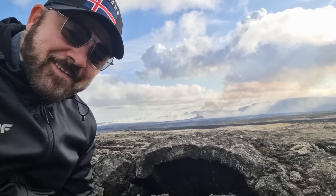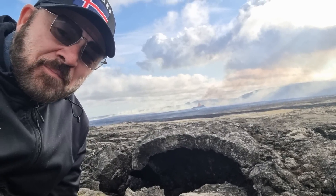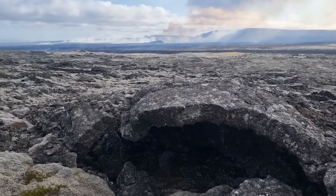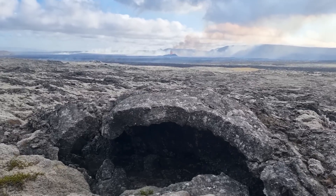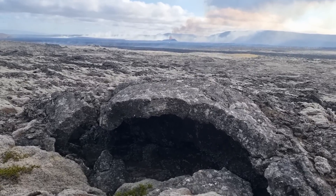Hello friends, greetings from Iceland, from the cave. We are filming from Arnarsetur, the ongoing eruption in Iceland. It's an ancient lava field here, from the eruption of Eldvorp.